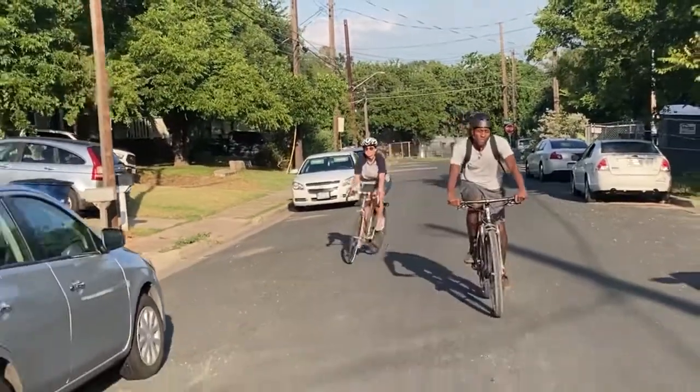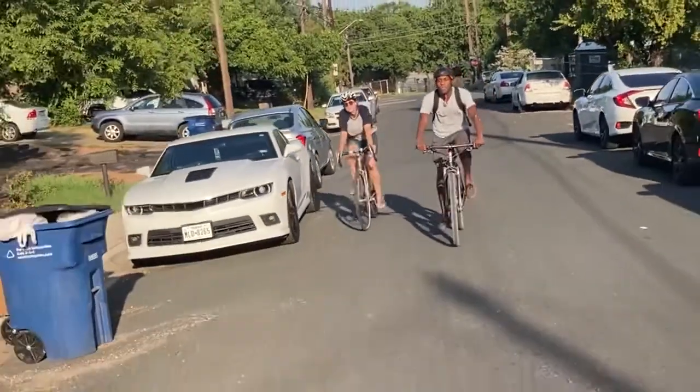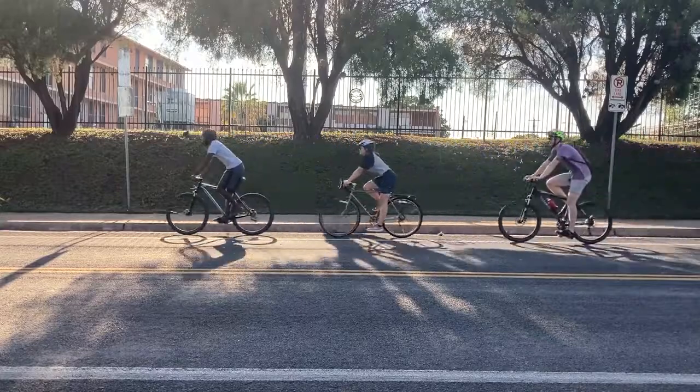Share the road means give bike riders space and respect, just like you would for all other road users. Thanks, and ride safe!